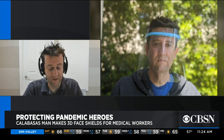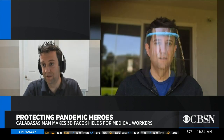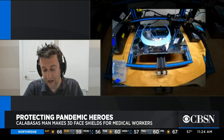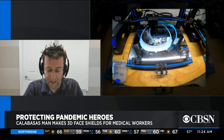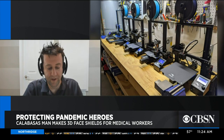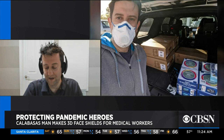So I thought, let's give it a shot. I printed a test in my garage and the test came out flawless on my first try. I posted it online saying I know that you're looking for these shields — I can make them for you on my 3D printer. And right there and then the response was just unbelievable.